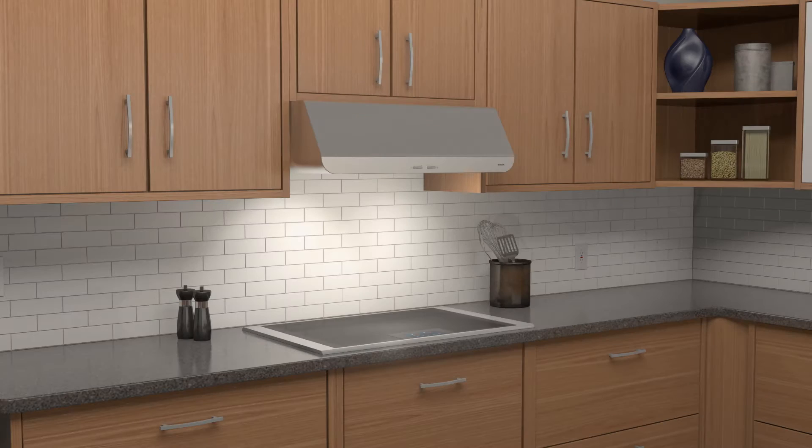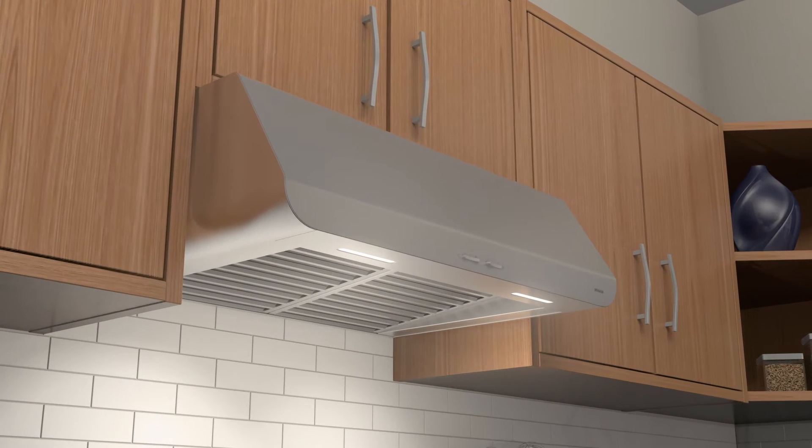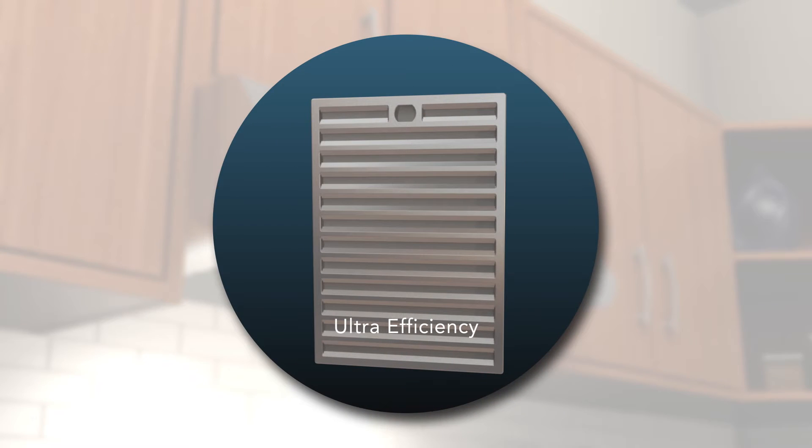When combined with filters designed for high flow, you have best-in-class smoke and odor removal. All filters are tested and rated for efficient grease removal. Spire range hoods come with a hybrid baffle filter for superior grease removal.